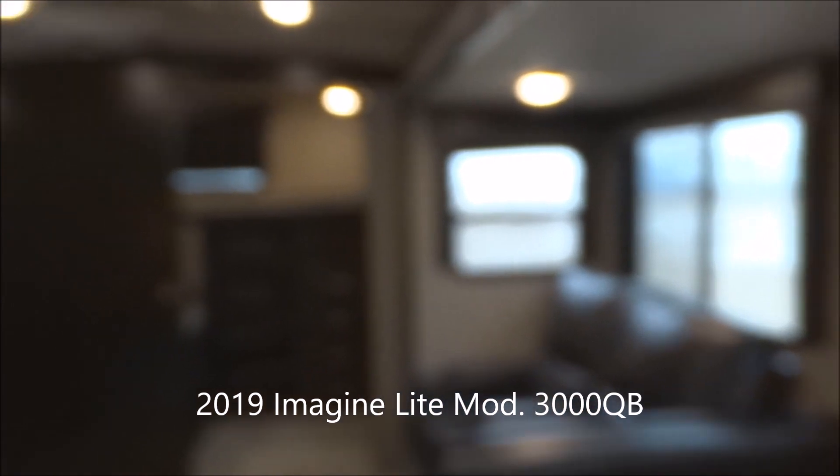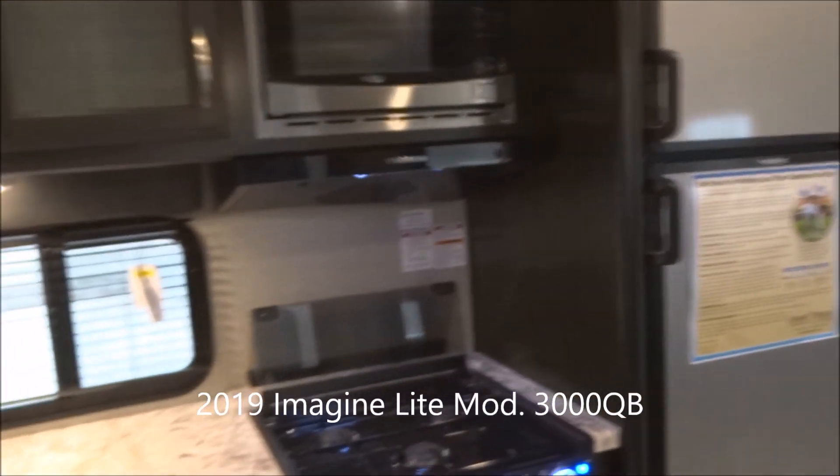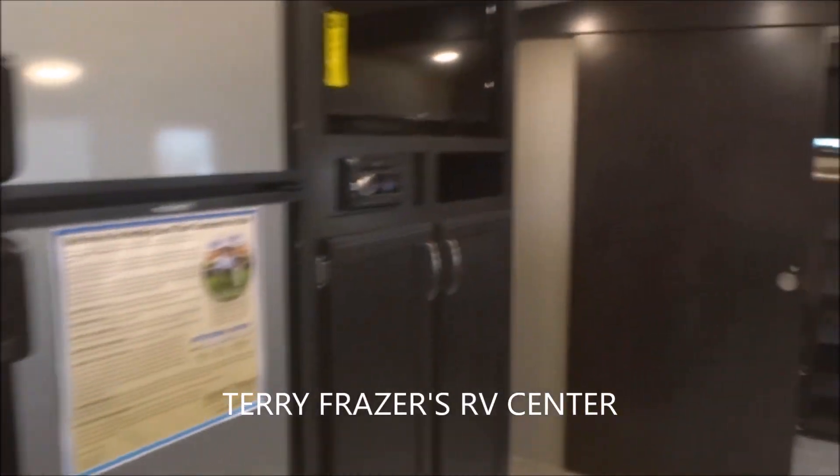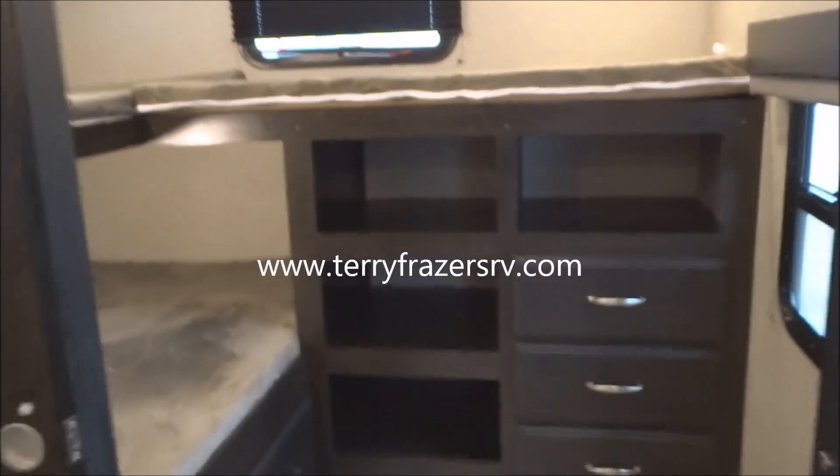Continuing back around to the main part of the unit, that fairly well concludes everything inside this 2019 Imagine Light Travel Trailer, Model Number 3000QB. With a final reminder, this presentation has been brought to you by Terry Frazier's RV Center in Eldridge, Iowa. Thank you.